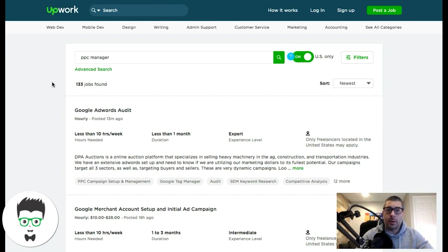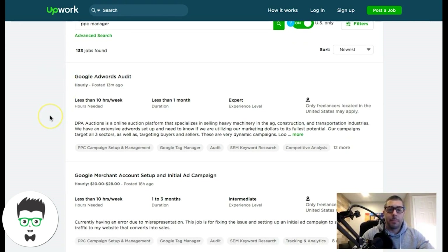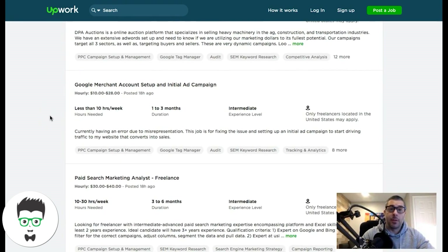Make sure you have your company name, or if you don't have a company yet, make sure you're telling them all about your experience in Google Ads. The more certified you can be the better, when it comes to the Google certification program, because people look for that stuff.